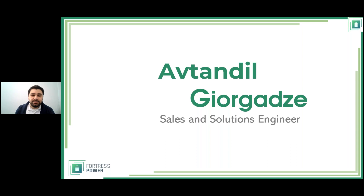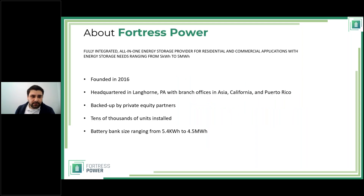Geo is fine — the observant ones will notice those are the first three letters of my last name. A few words about Fortress Power: we were founded seven years ago in Pennsylvania and are still headquartered in Lancaster, Pennsylvania, with other offices in Asia, China, Puerto Rico, and California. In Puerto Rico and China we also have labs for parallel testing to deliver products on promise dates. We are backed by private equity partners.